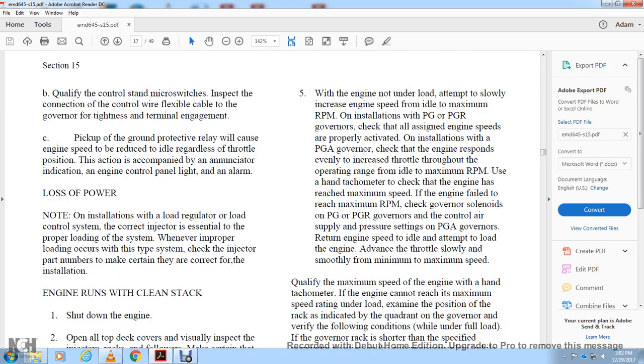With the engine not under load, slowly attempt to increase speed from idle to maximum RPM. For PG and PGR governor installations, check that engine speed is properly activated. For PGA governor installations, check that the engine responds smoothly through the entire operating range from idle to maximum RPM. Check governor solenoid for PG and PGR governors, and control air supply pressure gate setting for PGA governors.